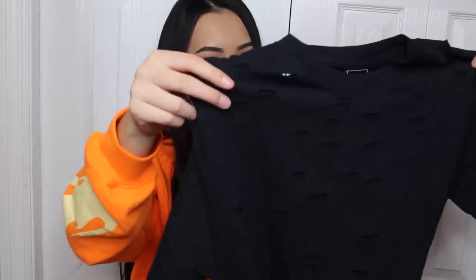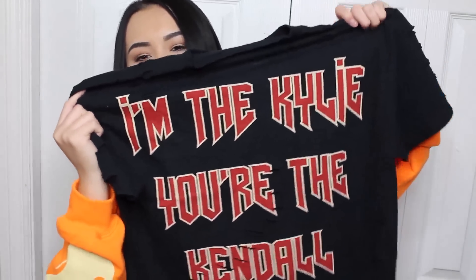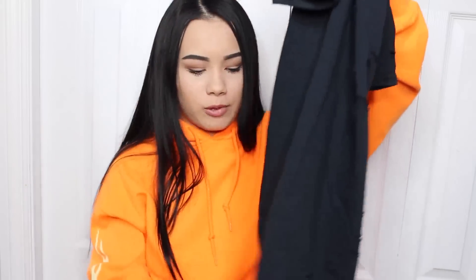The next shirt I got is the 'I'm the Kylie, you're the Kendall' shirt. It has custom distressing — I believe someone actually went in and did the rips themselves. This one is just super dope. It has that same Kylie font on it and I'm super obsessed. There are so many holes going throughout the shirt. I love this because I'm totally the Kylie, not the Kendall.